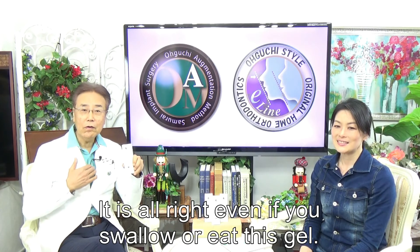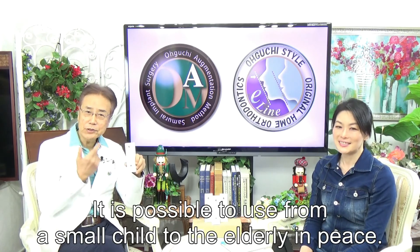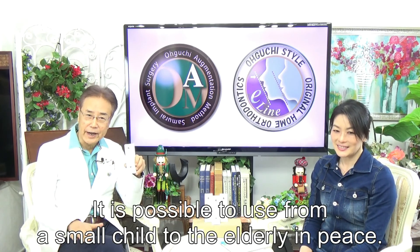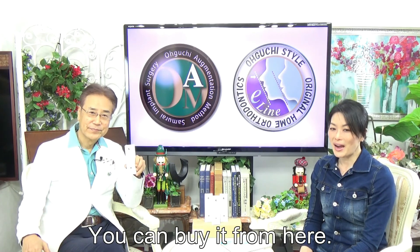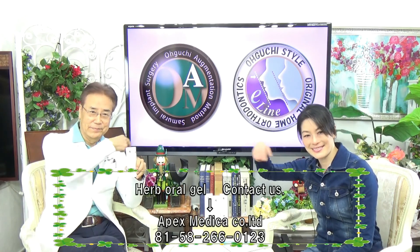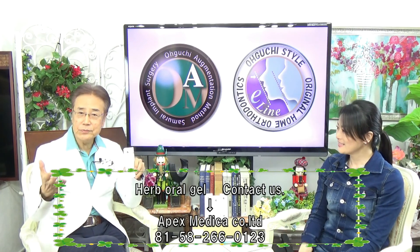It's safe even if used in small amounts — just a little gel. It's safe and possible to use for everyone, from small children to the elderly, in peace. You can buy it from here. Please remember, it is the doctor's product.